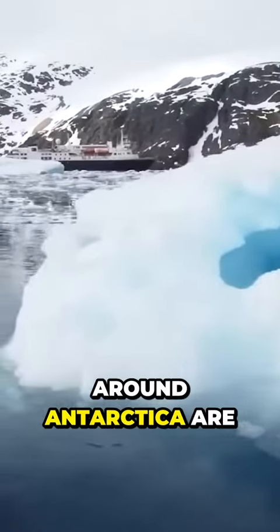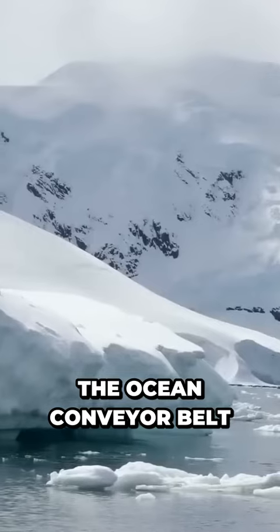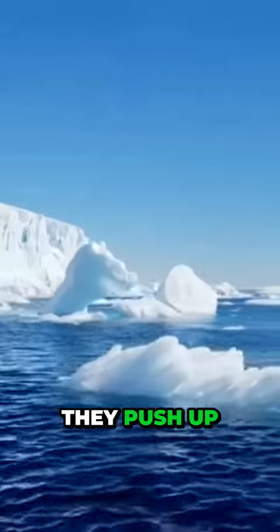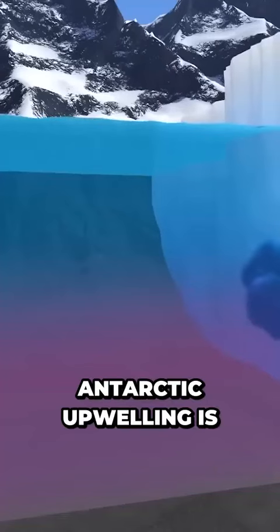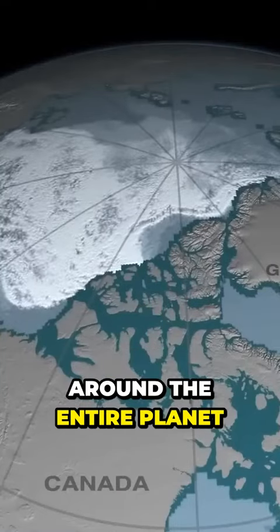The waters around Antarctica are an important component of the ocean conveyor belt, a global system in which water circulates around the globe based on density and current. Antarctic bottom water — the cold waters surrounding Antarctica — are so dense that they push up against the ocean floor, causing warmer waters to rise, or upwell. Antarctic upwelling is so powerful that it aids in the movement of water around the entire planet.